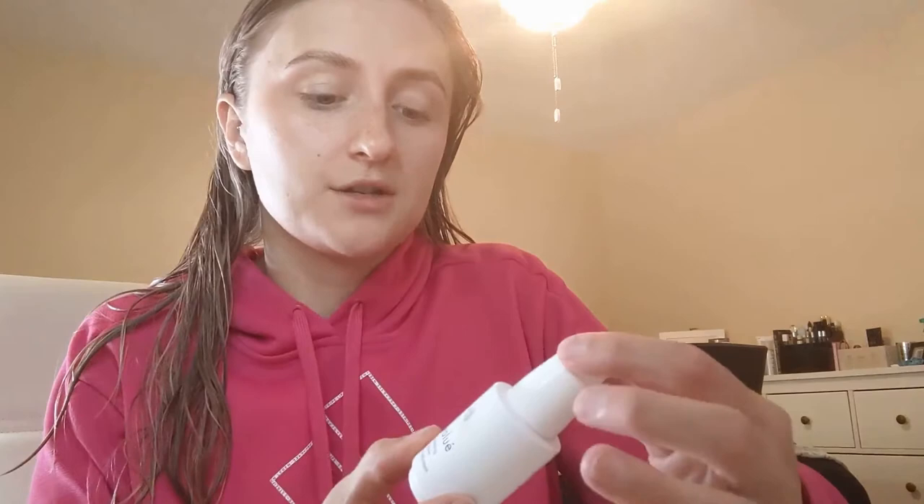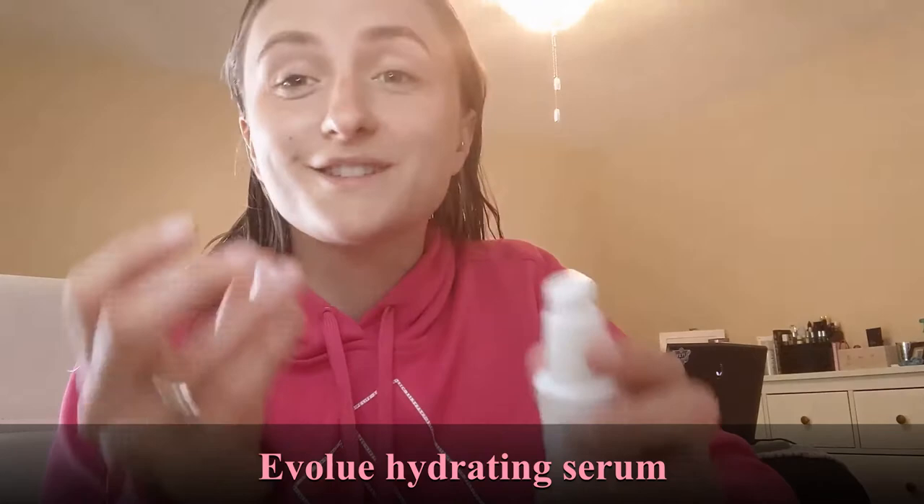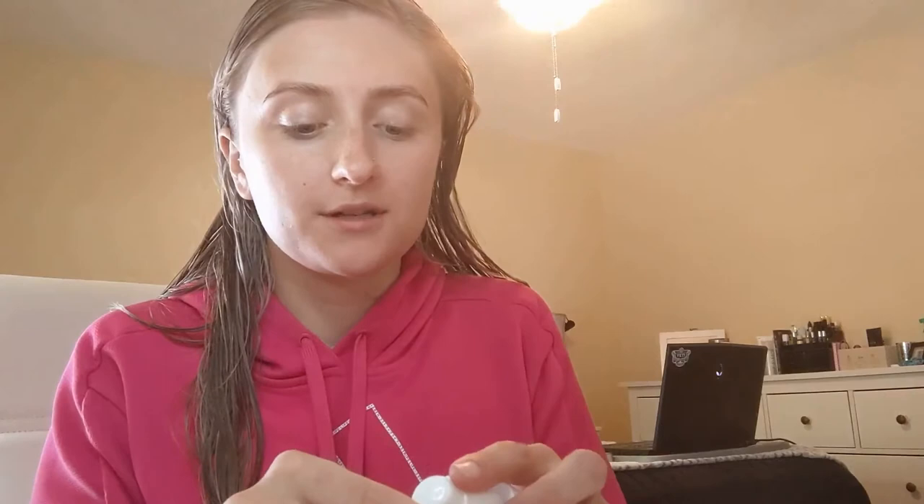I put a little eye cream on my eyelids too because I get really dry eyelids. Then I follow up with this hydrating hyaluronic serum. I'm going to put it all over my face — it reminds me of the hyaluronic serum from The Ordinary. It dries pretty quickly, and it gives my skin some more protection.